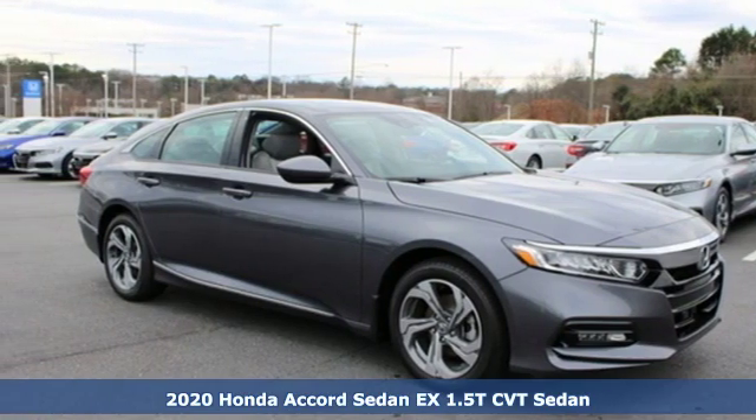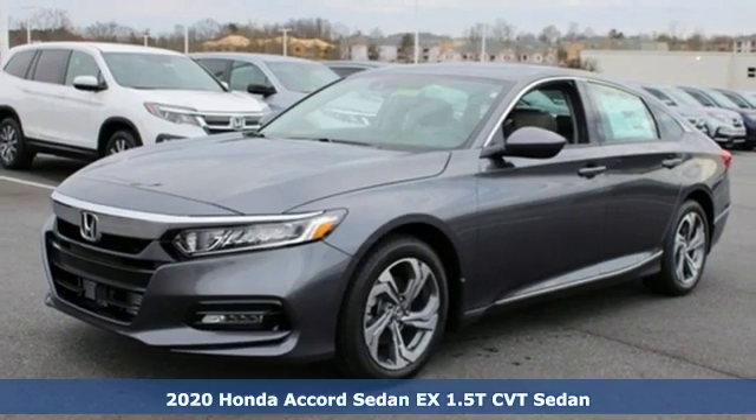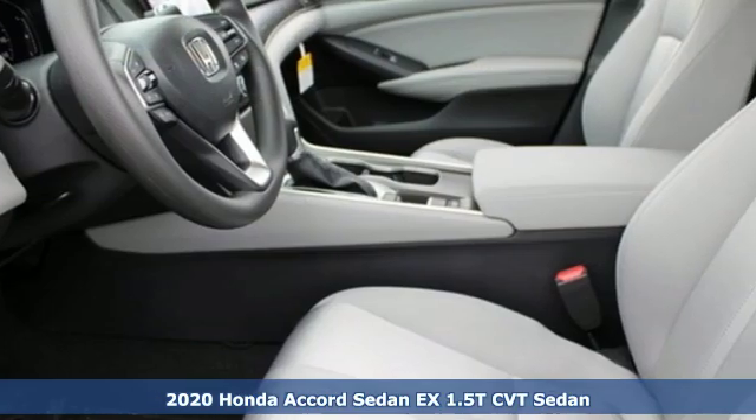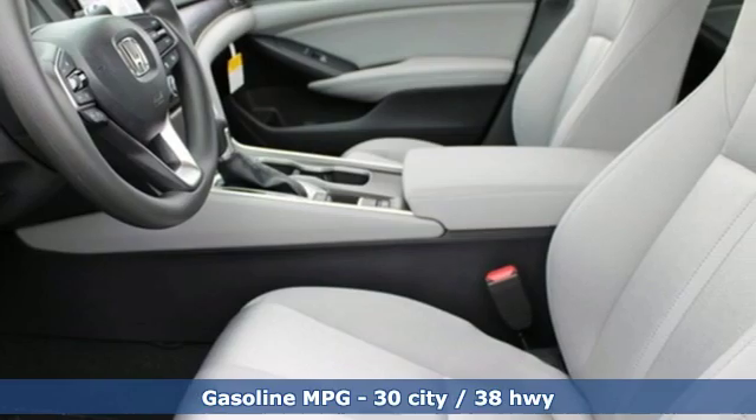Here's a new 2020 Honda Accord sedan. Year after year, the Accord is showered with awards and praise. Take a look, and it's easy to see why. Drive it, and you'll know why.